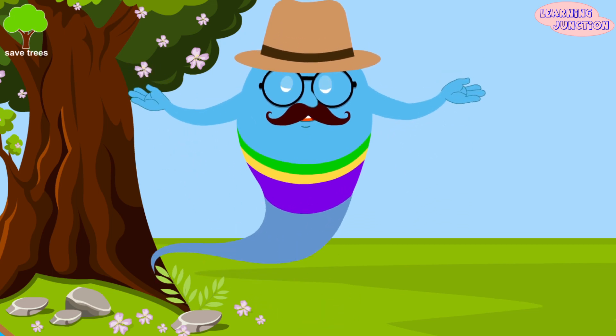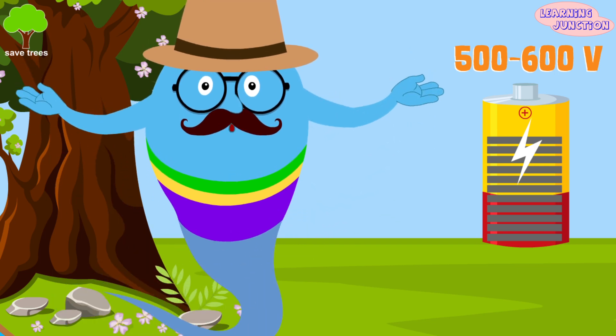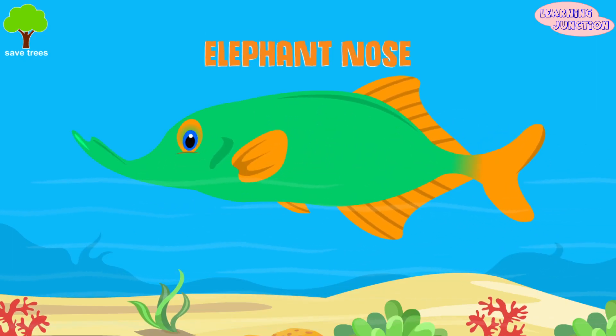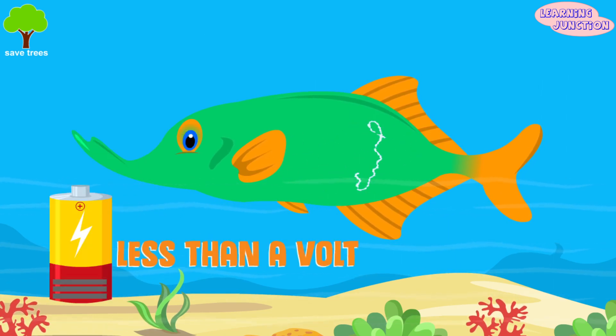Hence, the discharge voltage sometimes can reach as high as 500 to 600 volts. In weakly electric fish, like the elephant-nose fish, the discharge voltage is small, often less than a volt.